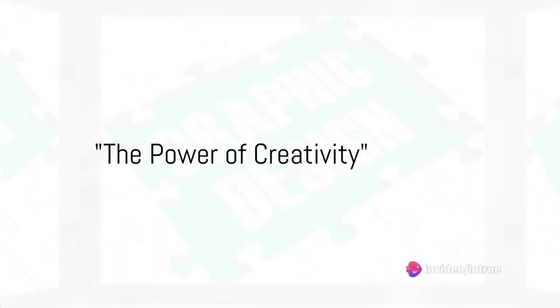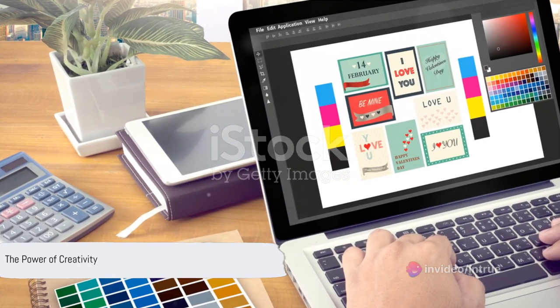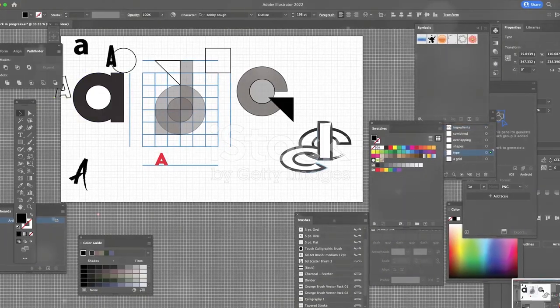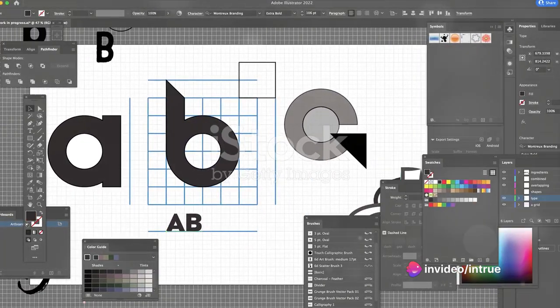Ever wondered how some graphic designers consistently produce eye-catching, stunning designs? It boils down to one thing: the power of creativity. In the realm of graphic design, creativity is the game changer. It's what separates standout designs from the ordinary, transforming simple shapes and colors into compelling visual stories.